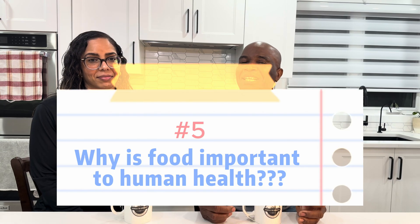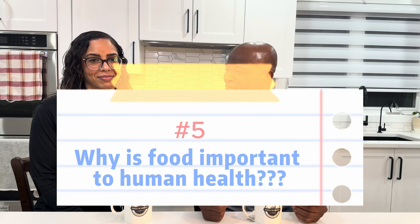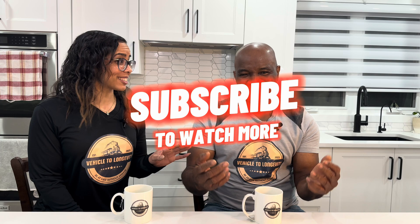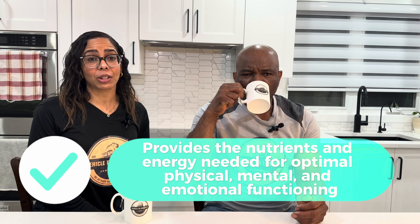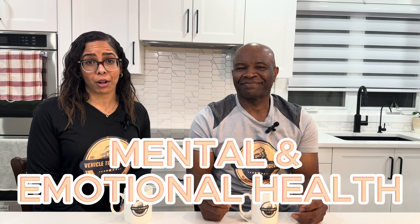Why is food important to humans? The tree trunk for the grassroots inspiration. Food is essential for human health and well-being, providing the nutrients and energy needed for physical, mental, and emotional functioning. Believe it or not, food impacts your mental and emotional health.